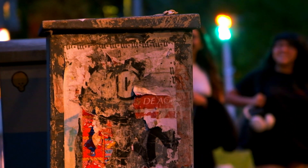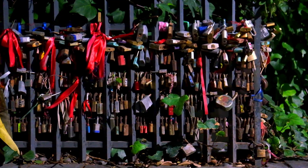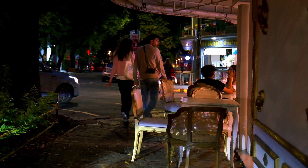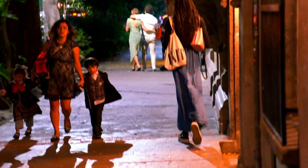The streets at night throughout the city are still so beautiful, draped in the soft, warm lights from the lampposts. And even after the sun goes down, people are still out and about.